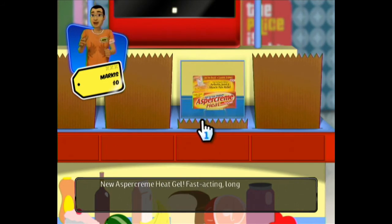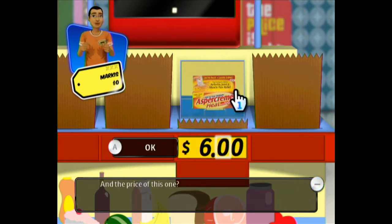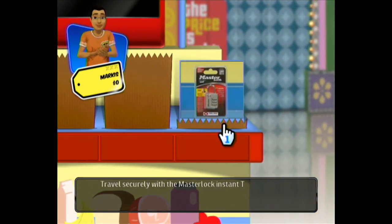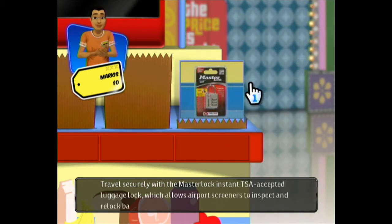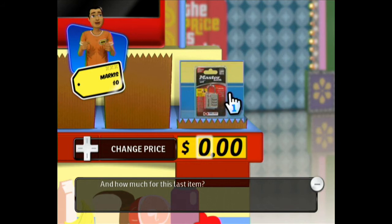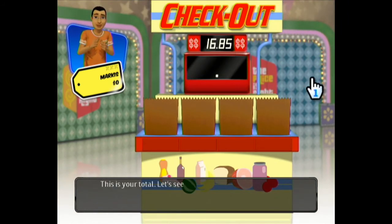New Aspercreme Heat Gel. I'm gonna say $6 — how about the double number, $6.66. And the last one is a Master Lock. It doesn't look really that great of a product, but I do see these sometimes at the Dollar Tree for just a dollar — though it's just a dumbed-down version of a lock. I'm gonna go with $5.35. This is a tricky round, I gotta admit. There's my whole total right there at $16.85.